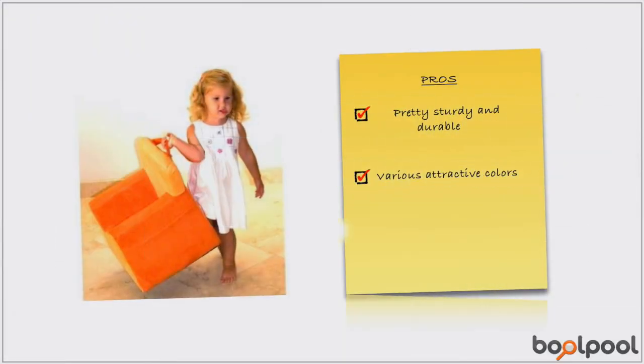The wide base and strong angular lines make this chair pretty sturdy and durable. This chair is designed for ages 2 and above, and these comfortable chairs are available in multiple attractive color combinations at an affordable price.